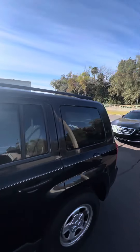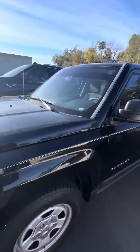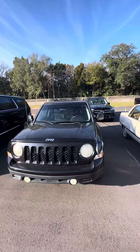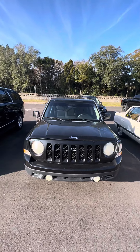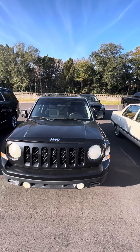Again, this is a 2012 Jeep Patriot Sport looking for a new home. If you have any questions about this vehicle, please do not hesitate to give me a direct call at 386-236-5128. Come on down to 998 North Noble Road, Daytona Beach, Florida. Let's go for a test drive, make this vehicle yours, and have a wonderful day.